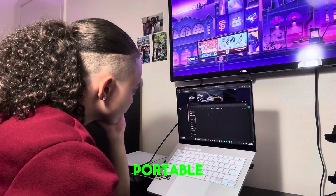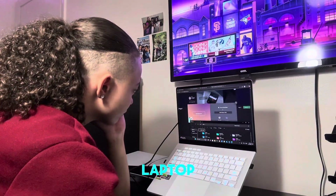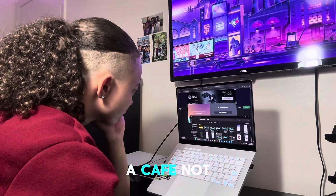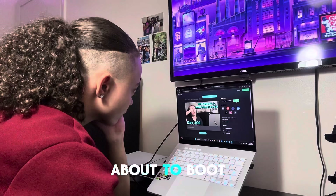One of my favorite things is that it is portable. It doesn't feel like a gaming laptop — it's light, sleek, and professional looking. You could take it to class, a meeting, or a cafe, and not look like you're about to boot up Call of Duty.